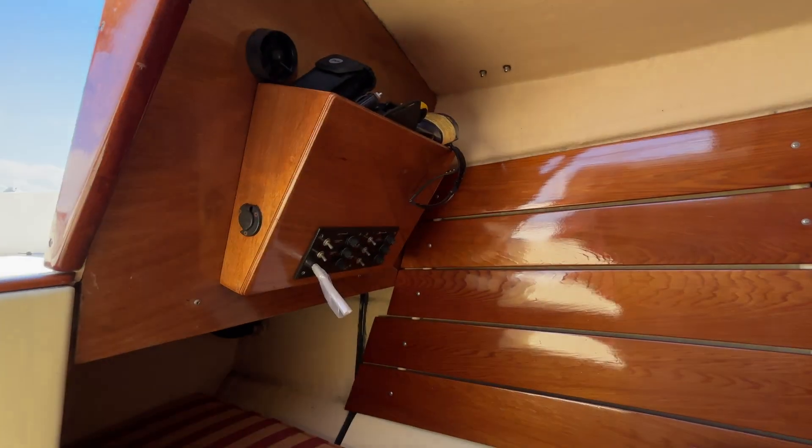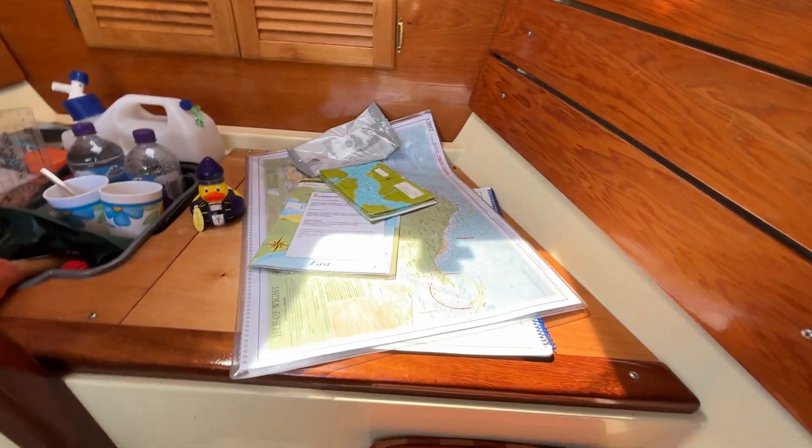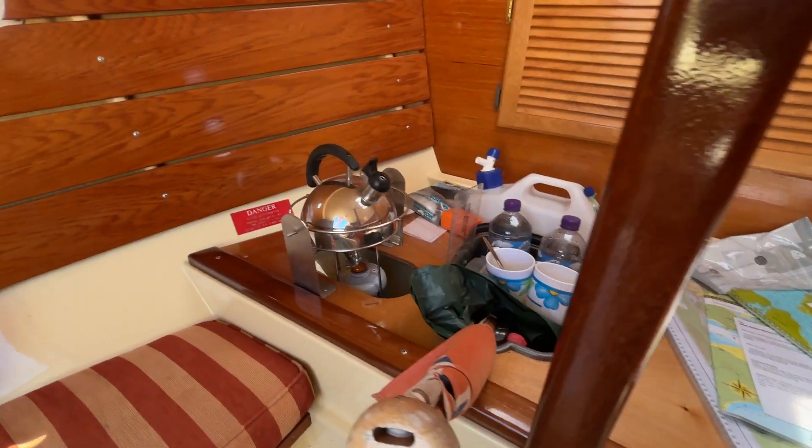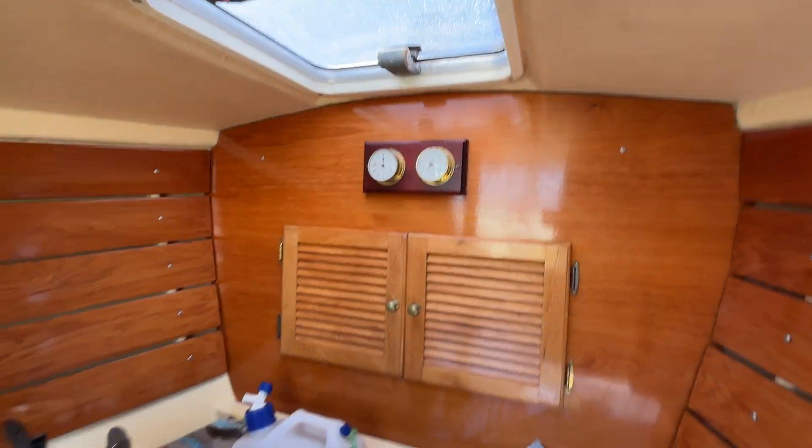The electrics panel is up there on the port side, and then at the bow you've got a chart table area along with your sink, your single burner, and some storage under the hatch there — and a clock and barometer.